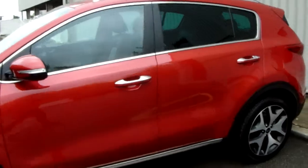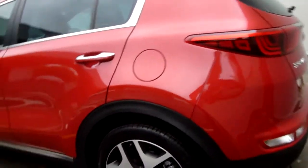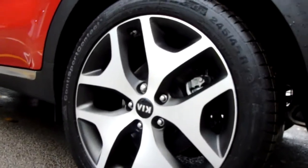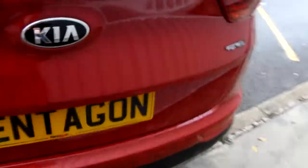We've also got roof rails, five doors, keyless central locking and keyless entry. Here's a closer look at those 19-inch alloys. You've also got reverse parking sensors with a reverse parking camera.